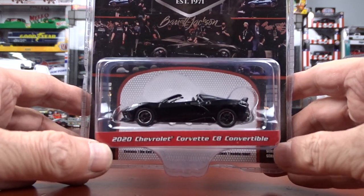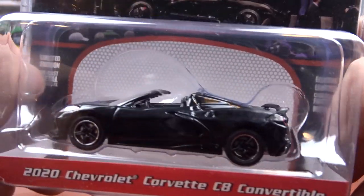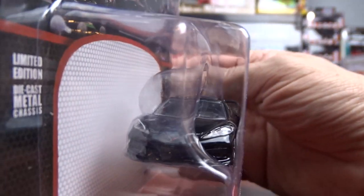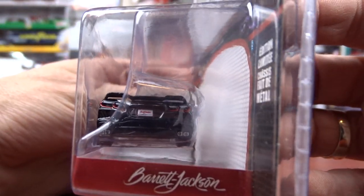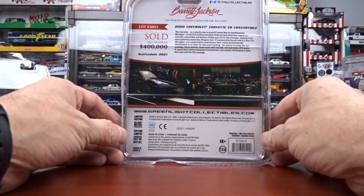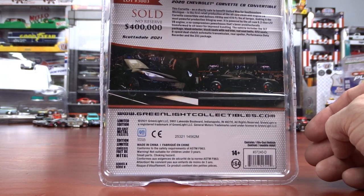The first one here is a 2020 Corvette C8 Convertible. It's a nice casting — did a nice job on this. It's got some red accents on the inside, lots of detail on this one. I like this car. I'm not a big fan of convertibles but it's part of this set so I had to have it. That car actually sold for $400,000 — no reserve.